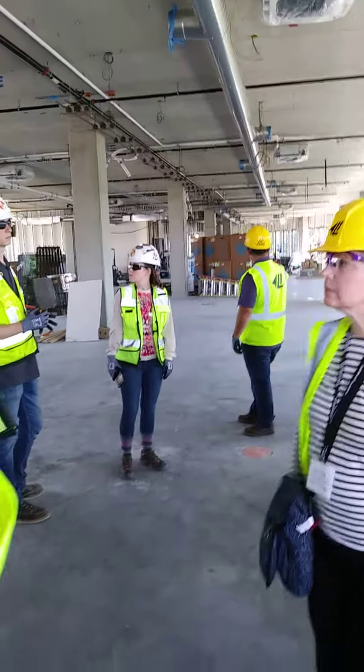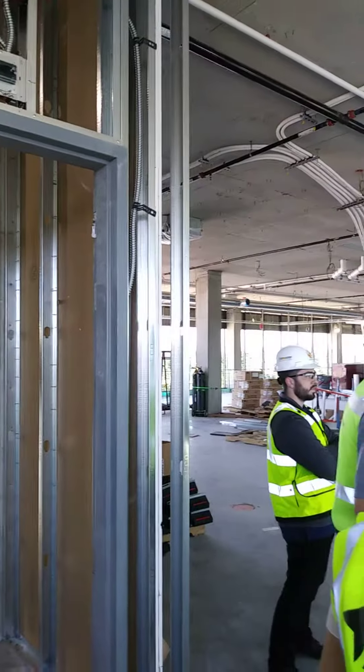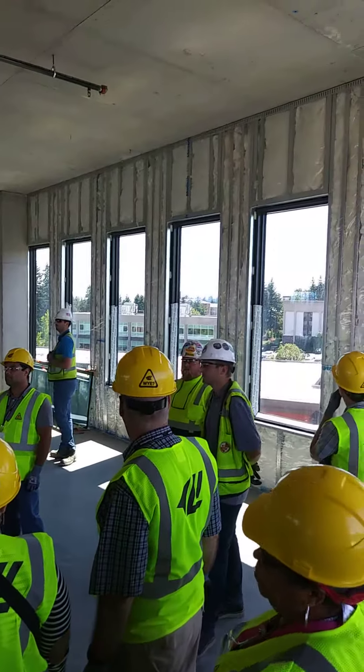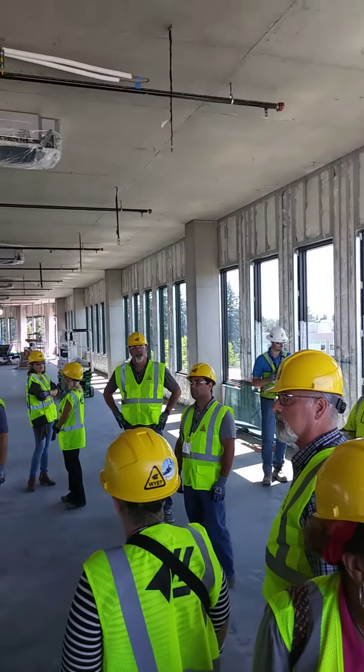The exterior wall is metal framing, exterior framing. We have punched windows inside of those, which are glazed at our glazer shop and set here as one unit. And then we have curtain wall as well, which is what's being glazed on site — the larger bays are our curtain wall units.